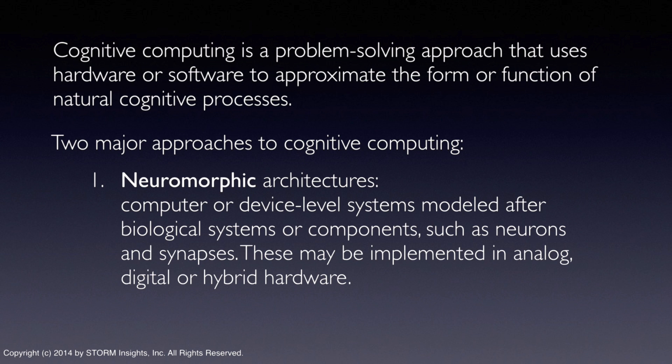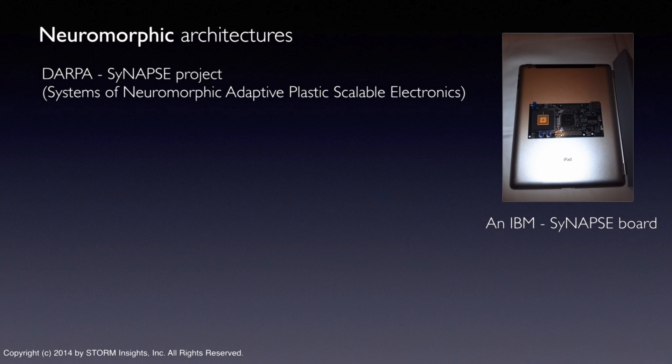A lot of neuromorphic research today is government sponsored and university based, but the commercial possibilities have attracted some serious attention from large firms and startups. IBM is making significant contributions to the Synapse project funded by DARPA, the Defense Advanced Research Projects Agency. In the picture you can see a Synapse board from IBM that I placed on the back of my iPad to provide a sense of scale. IBM reports a goal of building a neurosynaptic chip system with 10 billion neurons and 100 trillion synapses that consumes only 1 kilowatt of power and is contained in a system with a volume less than 2 liters.